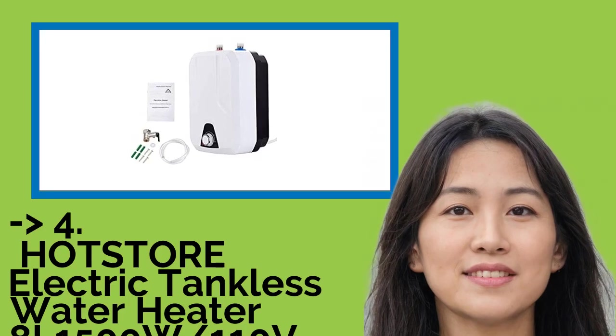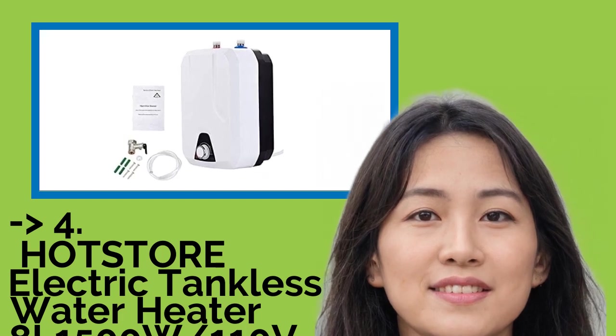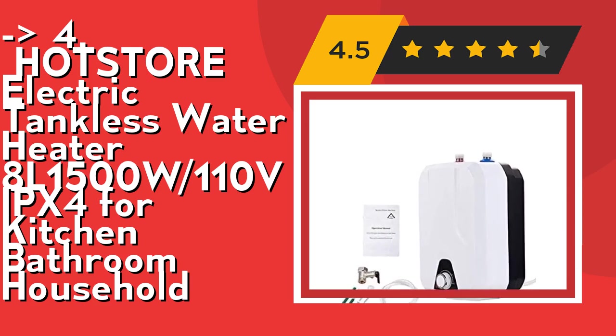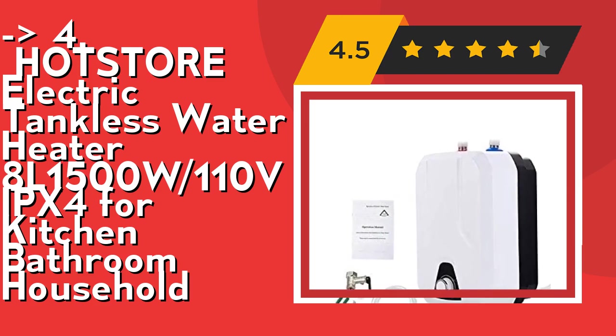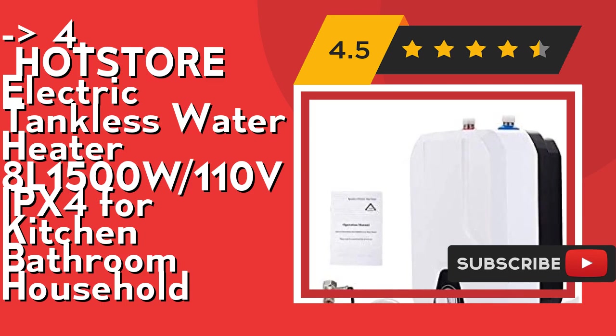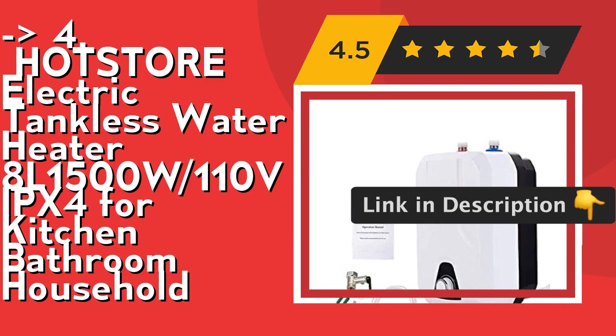According to customers, one should buy the Hot Store Electric Tankless Water Heater 8L 1500W 110V IPX4 for kitchen and bathroom household. Its high efficiency energy-saving design is a directly heating type with high efficiency and low power heating tube, which can take advantage of thermal energy maximally. The temperature can be adjusted between 30 to 65 degrees optionally.